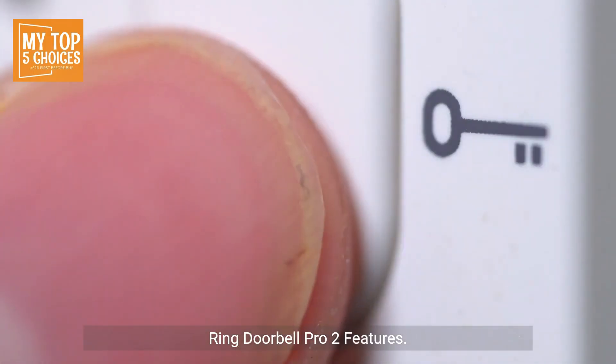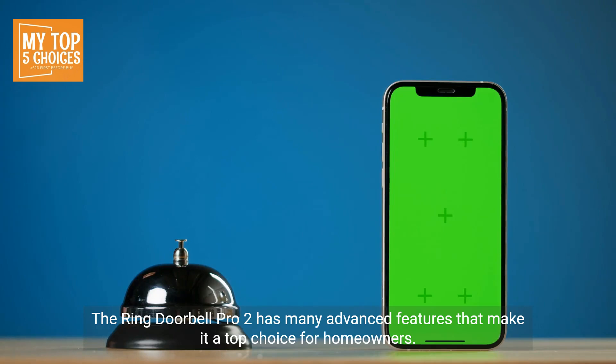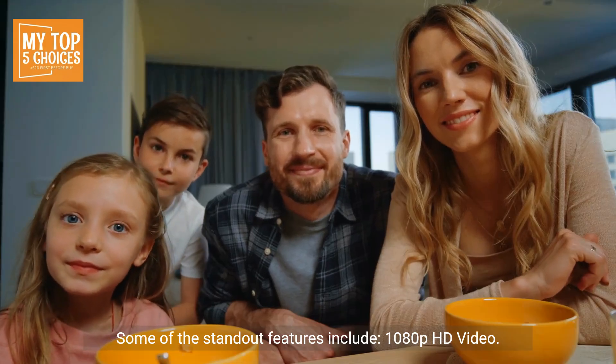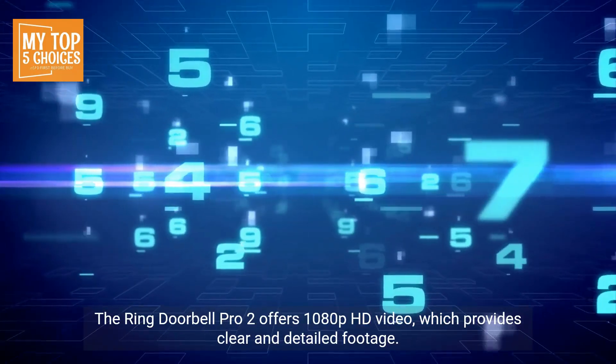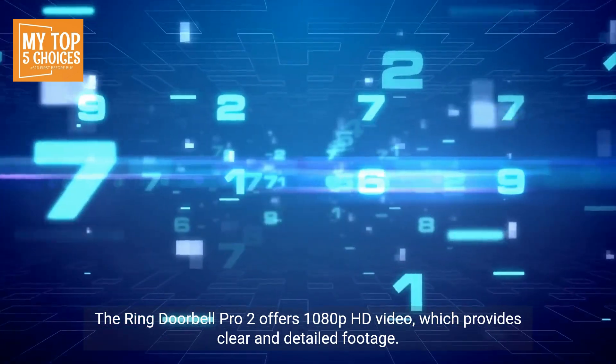Ring Doorbell Pro 2 Features: The Ring Doorbell Pro 2 has many advanced features that make it a top choice for homeowners. One of the standout features is 1080p HD video, which provides clear and detailed footage.